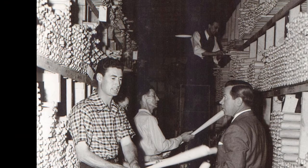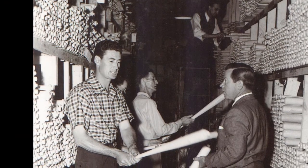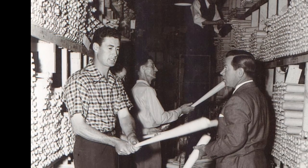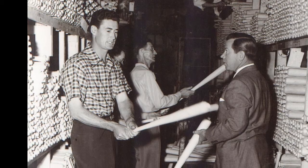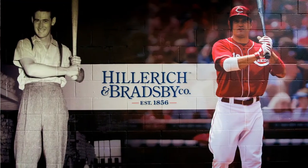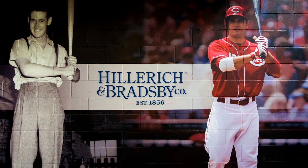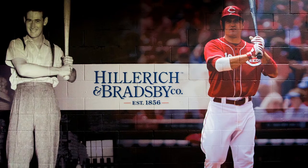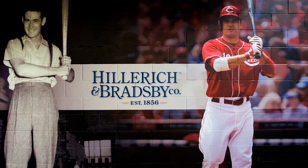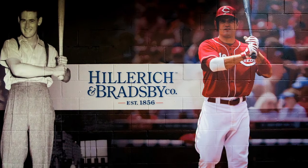Another legendary player who had that connection to the whole process and the wood that was used was Mr. Ted Williams. He often times came to the factory just to make sure his billets were up to his standards. You'll notice when you enter into our factory, you'll see on a wall a giant image of Ted Williams on one side and Joey Votto on the other. It's just kind of our salute to them for the love and care that they show each one of their bats.